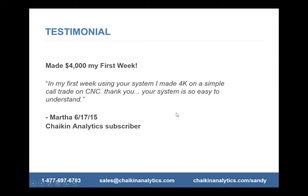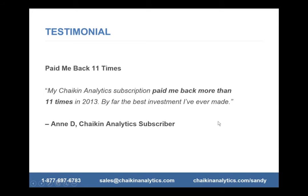Martha, when she first started using the system, CNC was featured in the Market Insights — our report that goes out every Sunday with commentary on what's happened the past week, what Mark Chaikin sees in the upcoming week, and specific stock ideas. He always features one in particular, which at the time was CNC, Centene. So Martha bought it and she made $4,000 on a simple call trade. Your system is so easy to understand — our goal is to make this easy for any investor to grasp and master the methodology.